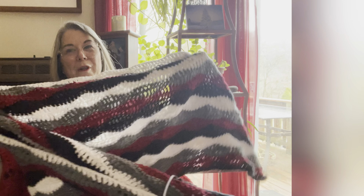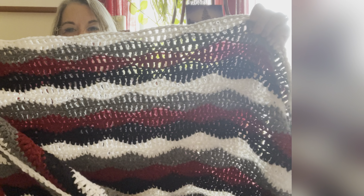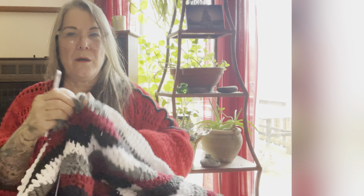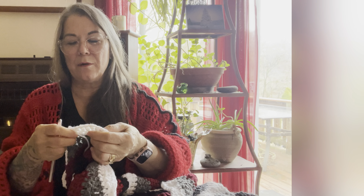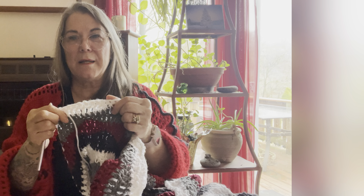Right now I'm working on my nephew's and he loves Ohio State — he's a major Ohio State fan. This is an Afghan here that I just started, it's with all the Ohio State colors and I'm doing it in the wave stitch. It's really quick going, quick moving. All it is really is single, half, double, double, and triple crochets. That's it — and you're just repeating yourself.